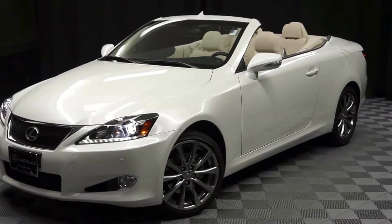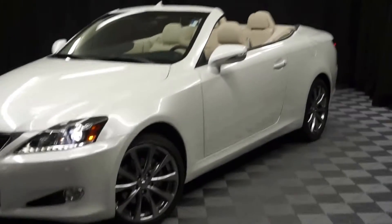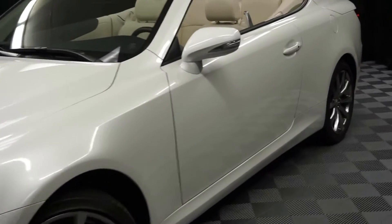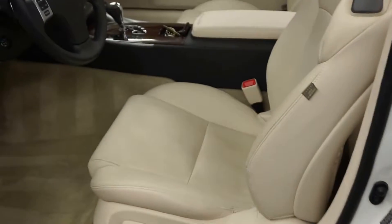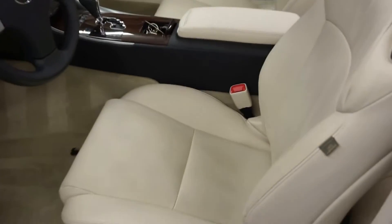All right, car shoppers, welcome back to Lexus of Wilmington. Just adding to our inventory is this 2013 Lexus IS250C. This one is white. It's got alabaster interior.